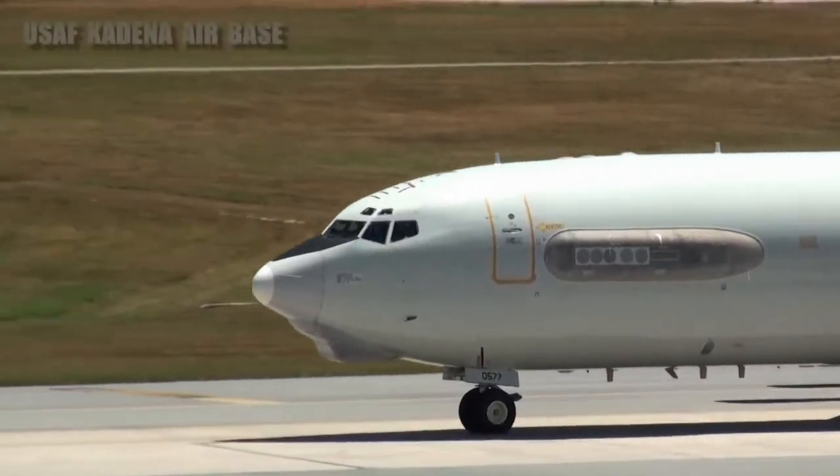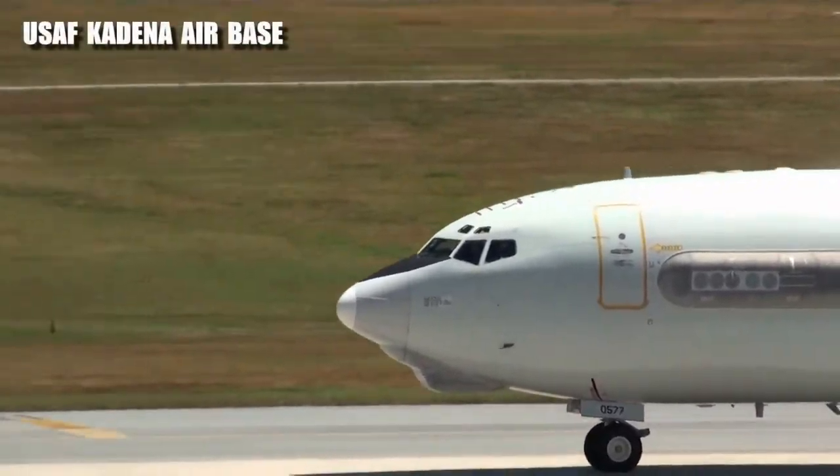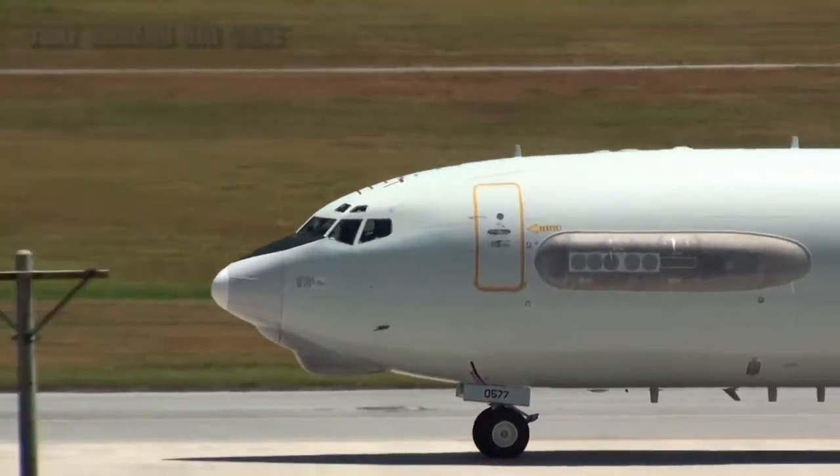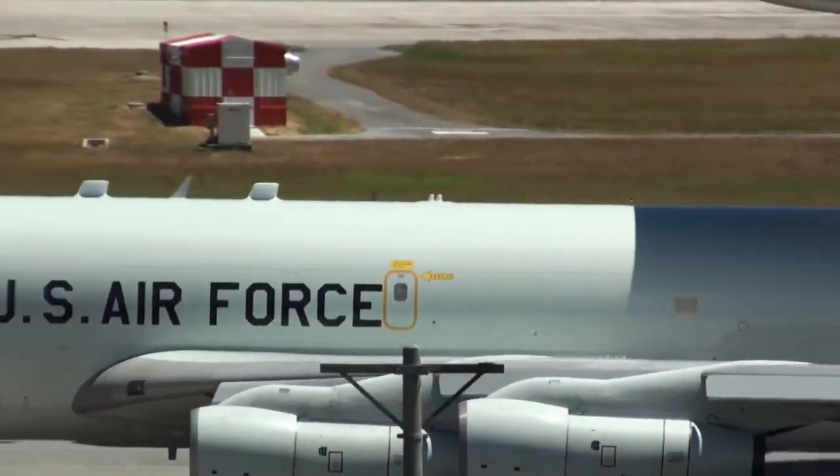In the 1980s, the readiness commitment of the AWACS was the ability to deploy anywhere, anytime. Crew members kept their mobility bags packed — from one day to the next they could be flying to Okinawa, Iceland, or Saudi Arabia.